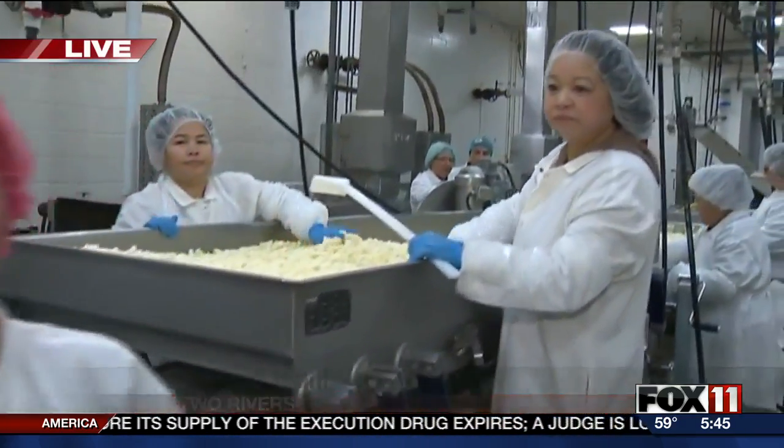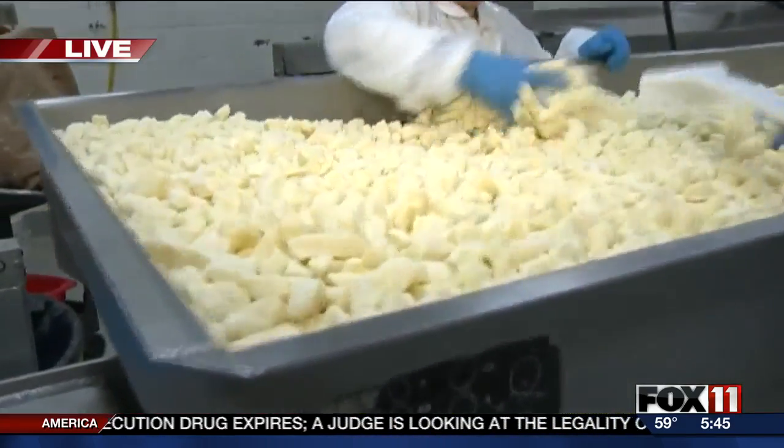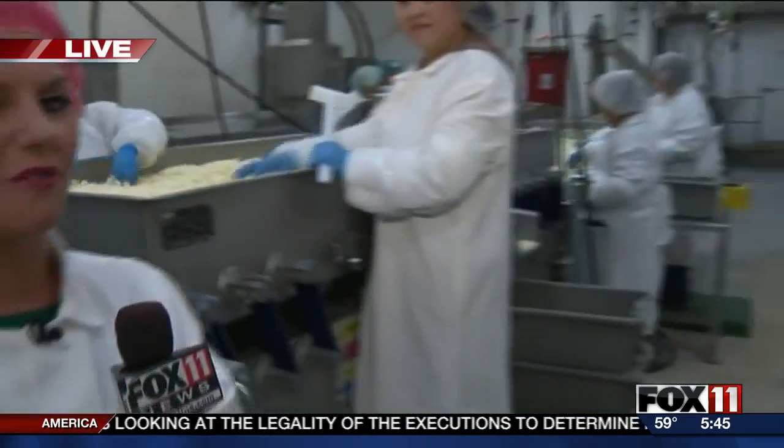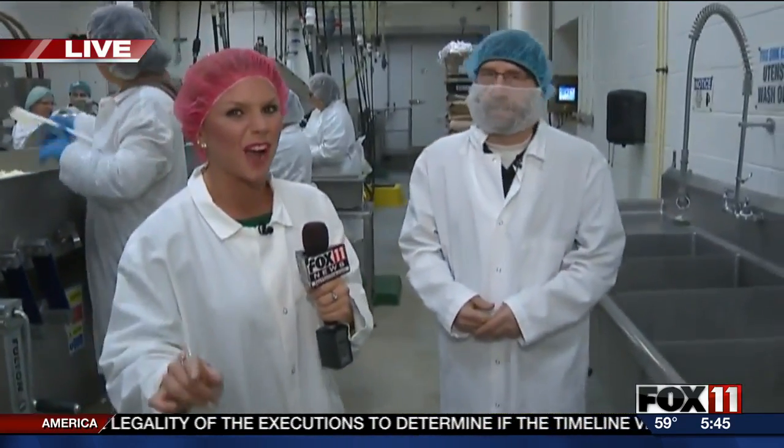Lauren Cleo is live from the Riverside Foods Factory. Good morning, everyone. Take a look at all of this cheese that we have right now. We're about to show you exactly how the cheese goes down the conveyor belt, gets breaded, and then eventually we'll show you that deep fried and ready to eat.